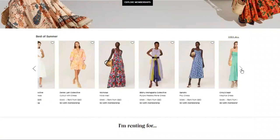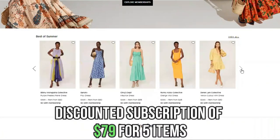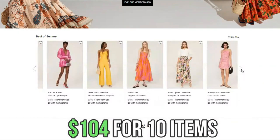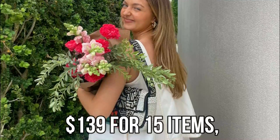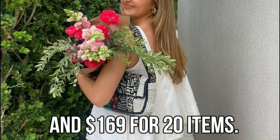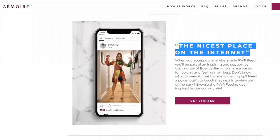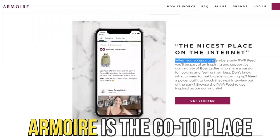Rent the Runway provides a trial month discounted subscription of $79 for five items, $104 for 10 items, $139 for 15 items, and $169 for 20 items. Thus, if you opt for a less expensive trial month subscription, Armoire is the go-to place.